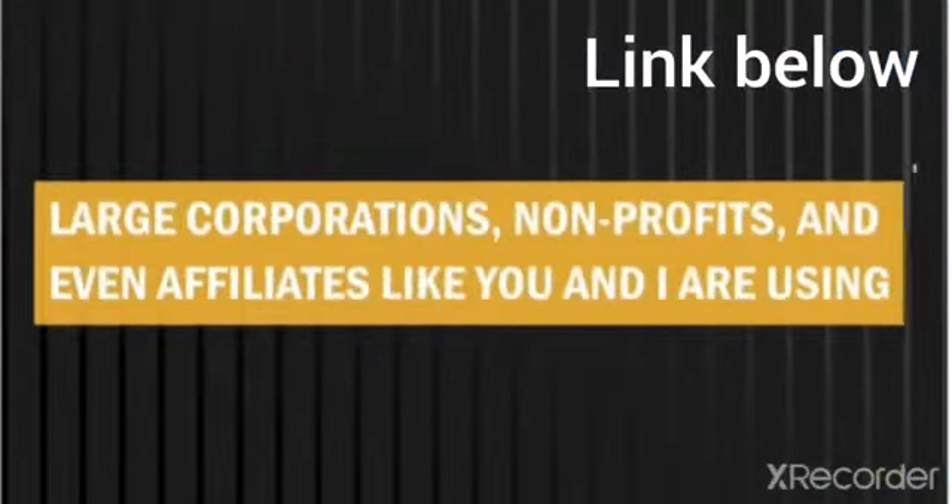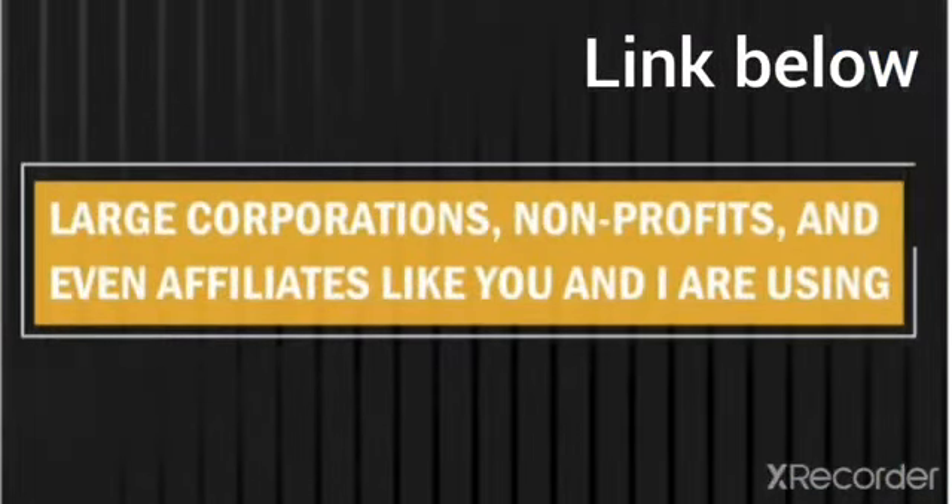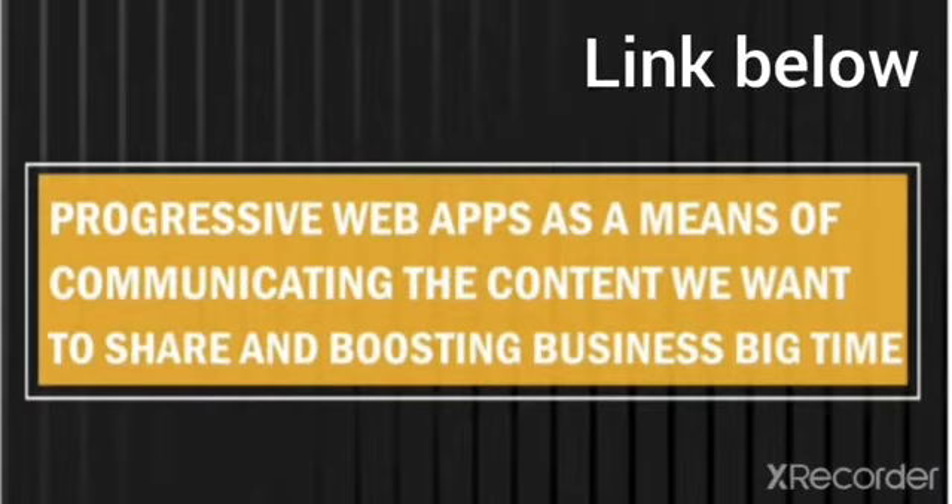Large corporations, nonprofits, even affiliates like you and I are using progressive web apps as the means of communicating the content they want to share and boosting business big time that way. These will completely change what a website really is.